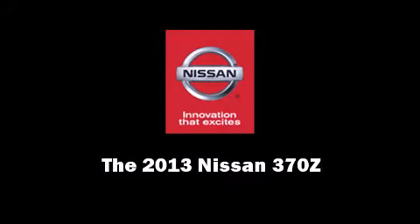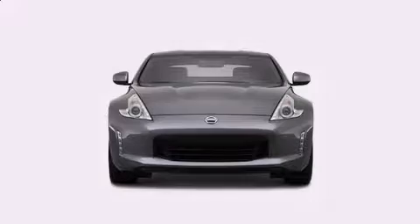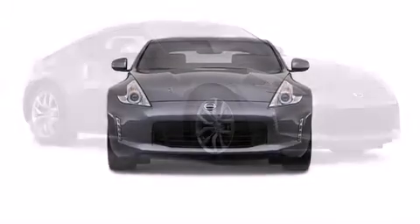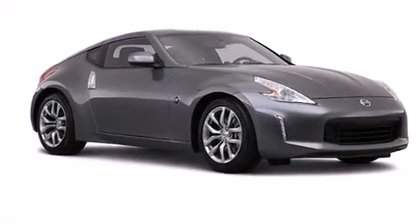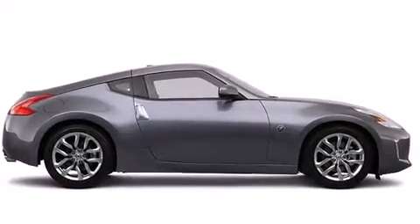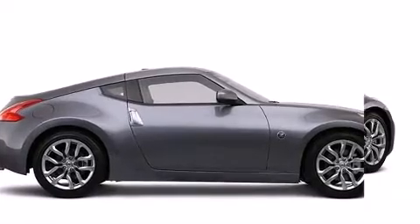Familiarize yourself with the 2013 Nissan 370Z. This two-door, two-passenger coupe offers the latest in technological innovation and style. Nissan made sure to keep road handling and sportiness at the top of its priority list.